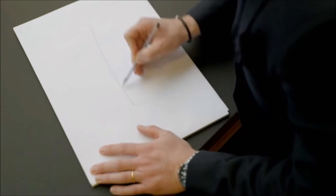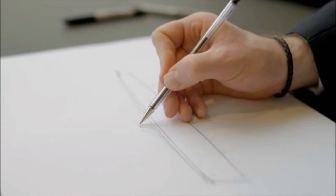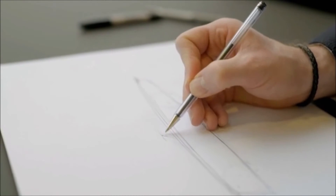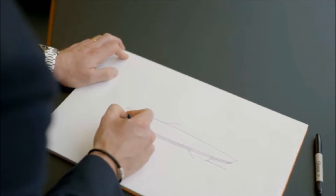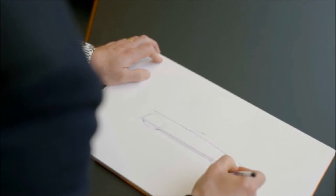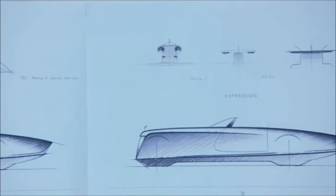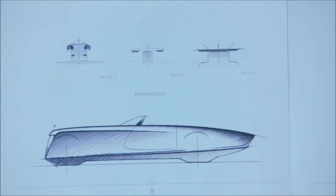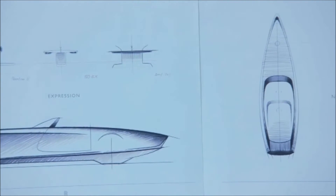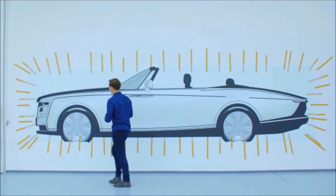We work sequentially, so when we do sketch work we're in 2D — that comes first. You're working with the overall line work and the key lines of the car. This very clean, elegant form — very, very graceful, but at the same time daringly modern. There is this wonderful sense of taper in side view, and this beautiful feeling of reduction to the overall surfaces and forms.